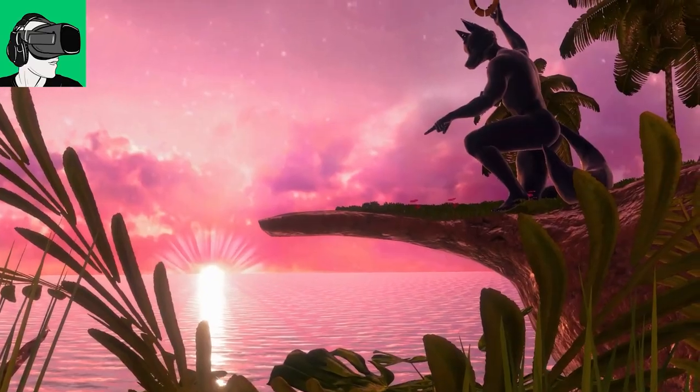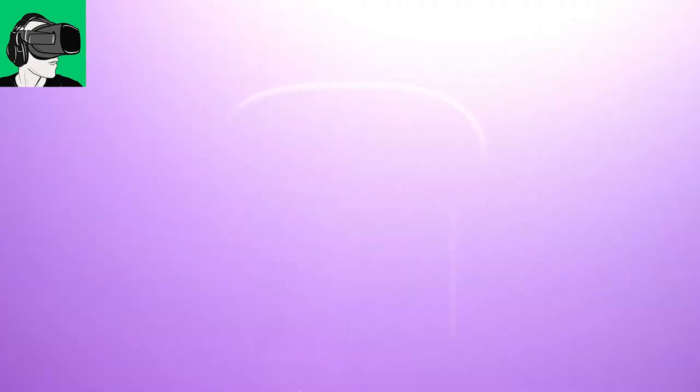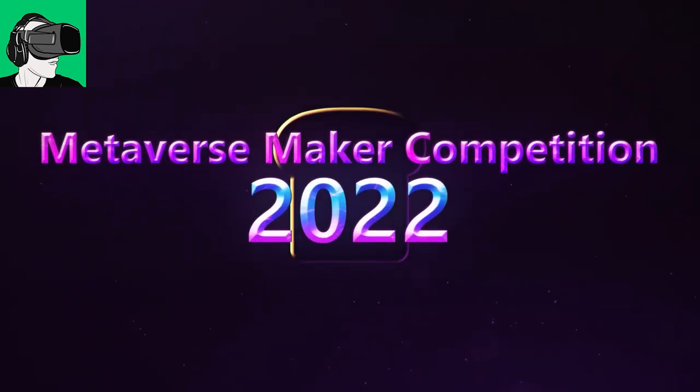The Creator Jam is still looking for prize sponsors, so if you potentially want to sponsor this competition, please go ahead and contact them. If you want to learn more about Neos VR, you can visit their website, Discord, and all that kind of stuff — links will be here as well.